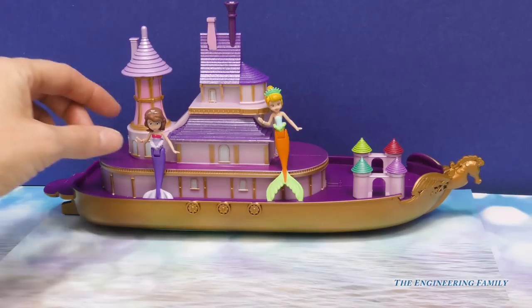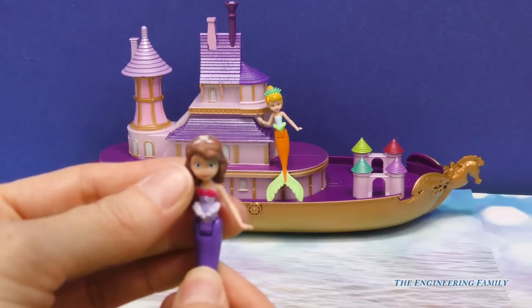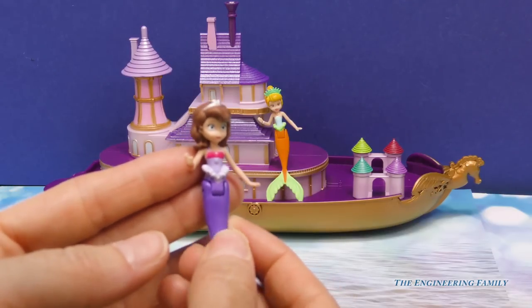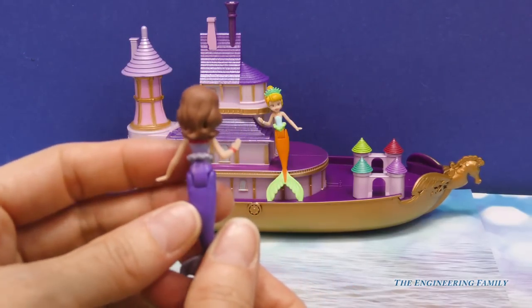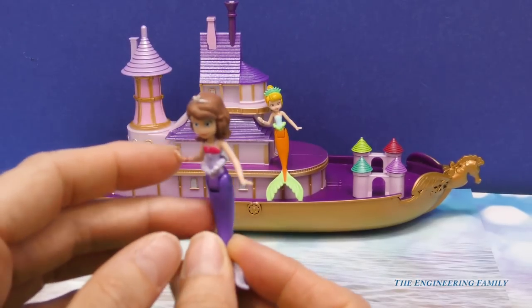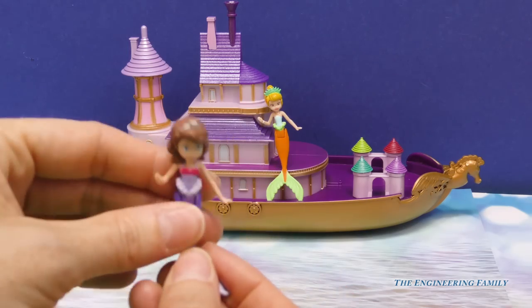Let's check you out. First of all, look at your beautiful tiara and your beautiful blue eyes. I like your mermaid outfit and look, you can bend back and forth. The ruffle goes all the way around and I like how your top matches your sweet bracelet here on the side.